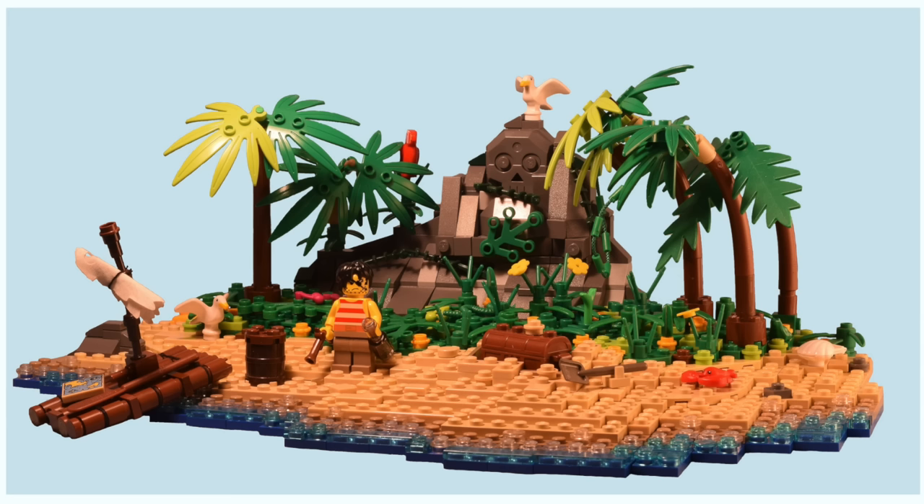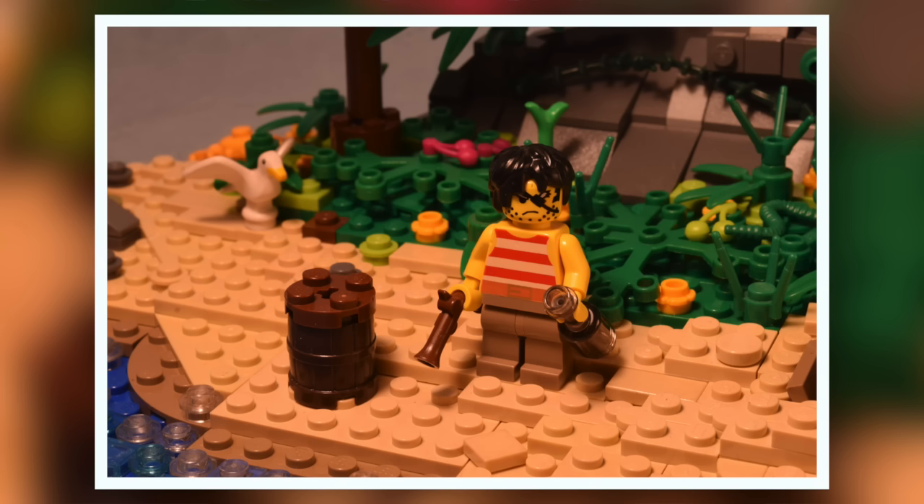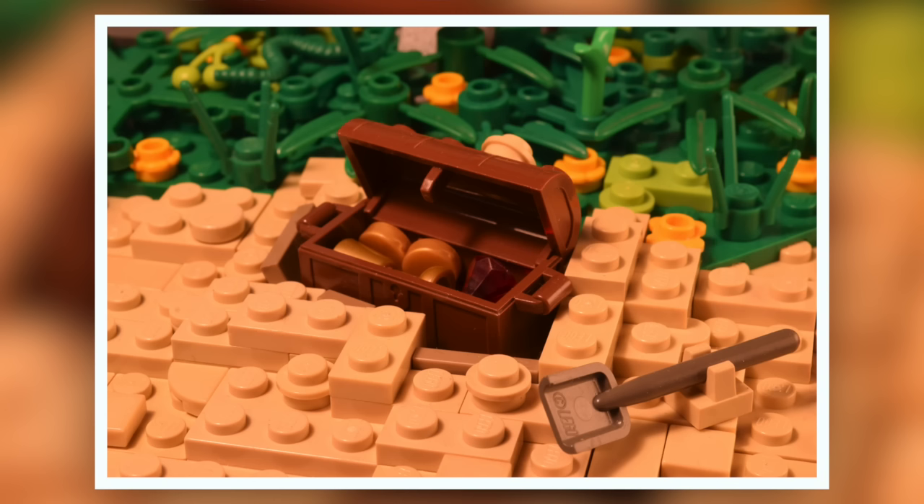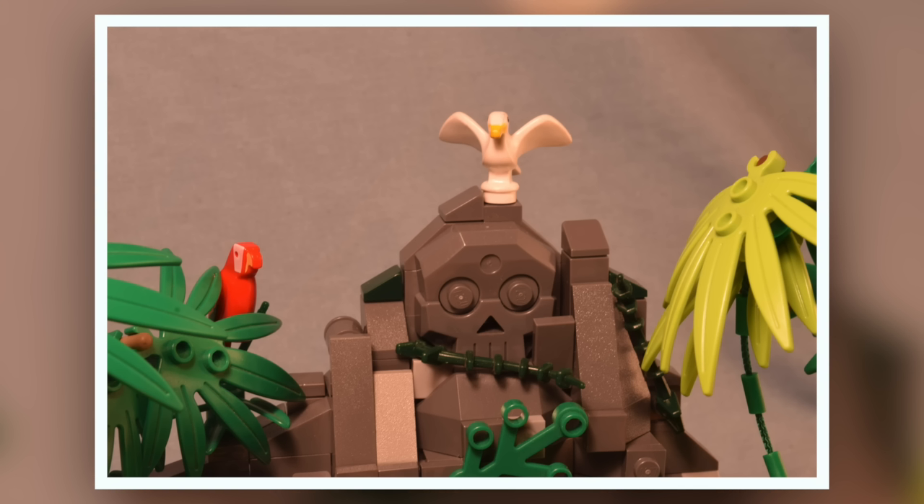Coming in at 7th place, we have Lego Lyman, who entered this build entitled Scruffy on Skull Isle. I specifically really enjoy the terrain, the borderline for the ocean. Also, he paid attention to a lot of the smaller details, and I like how there's a treasure chest that's kind of buried into the ground. I almost feel like I'm actually on a deserted island myself.